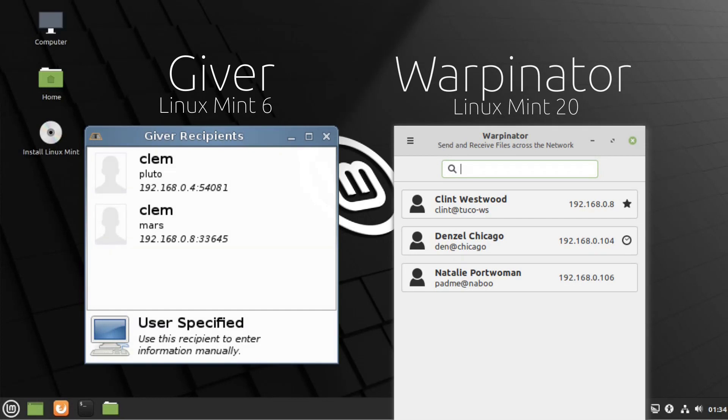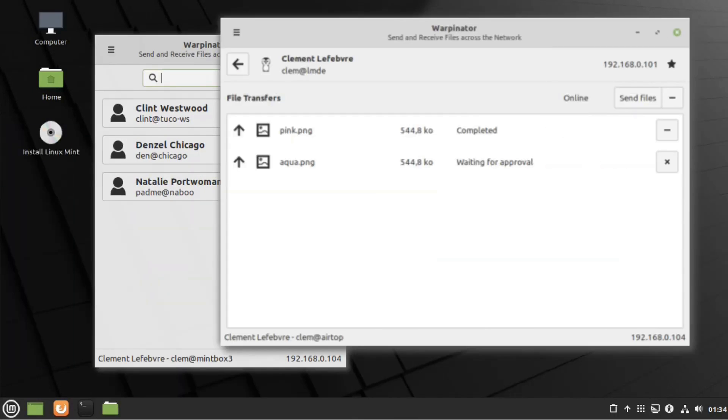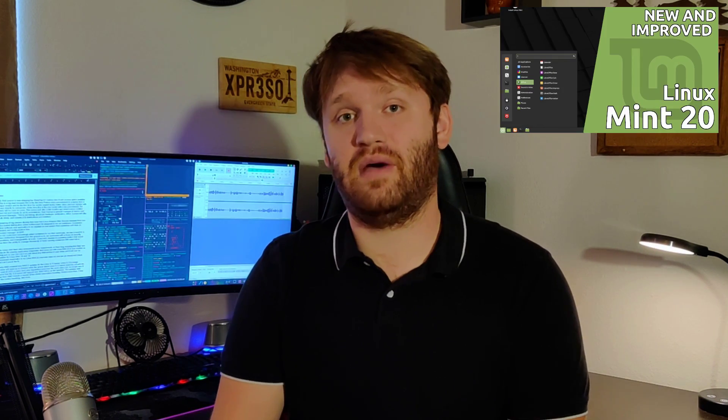The Linux Mint team also announced some improvements on their blog, including that Warpinator — their new network file sharing service — will now be available as a Flatpak, so any distribution can install it. It is now going to be available for Linux Mint 18 and Linux Mint 19. If you're interested in learning more about Warpinator, it was covered in the Linux Mint 20 overview video.